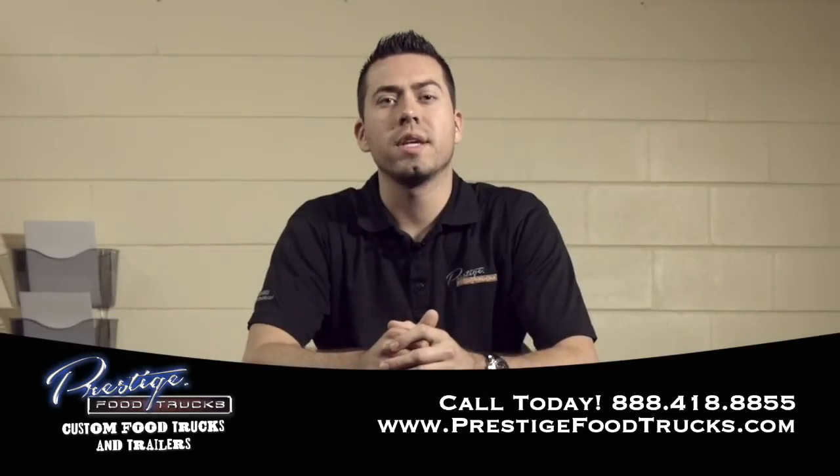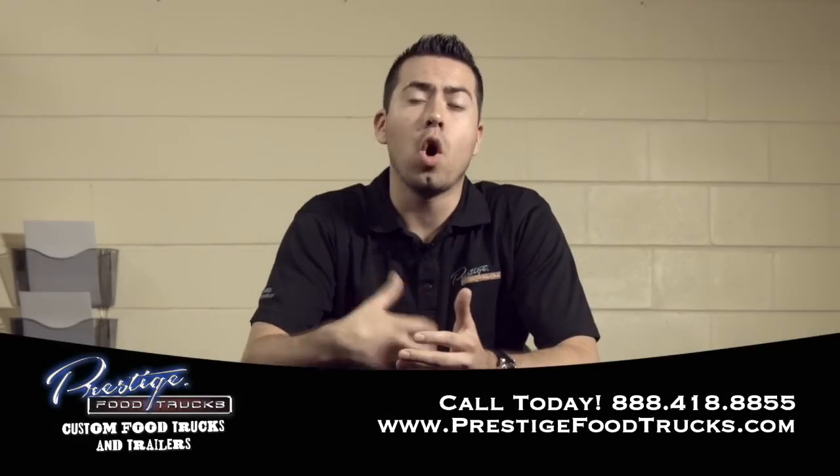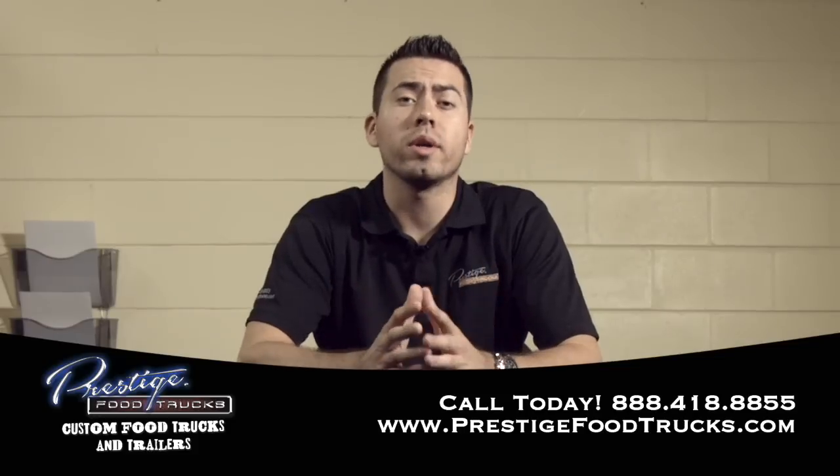Hi, my name is Ian Smith, Director of Sales and Marketing here at Prestige Food Trucks, and the purpose of this video is to give you an overview of all that we do here at Prestige Food Trucks.